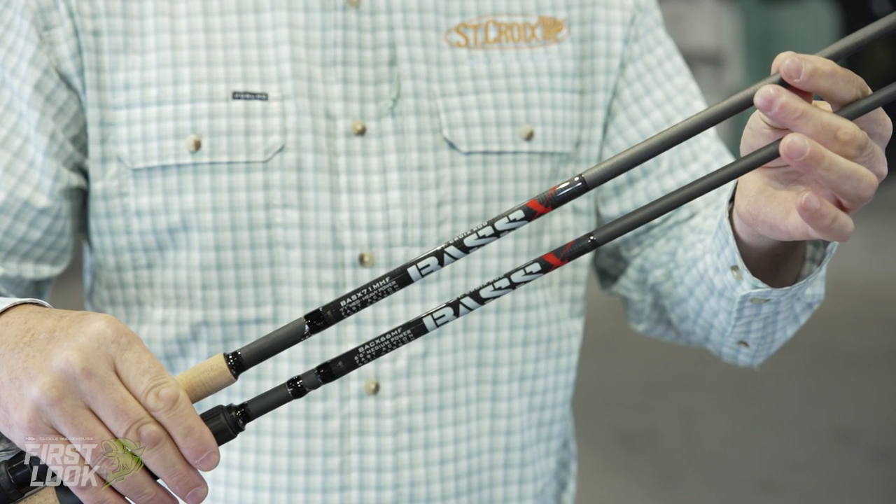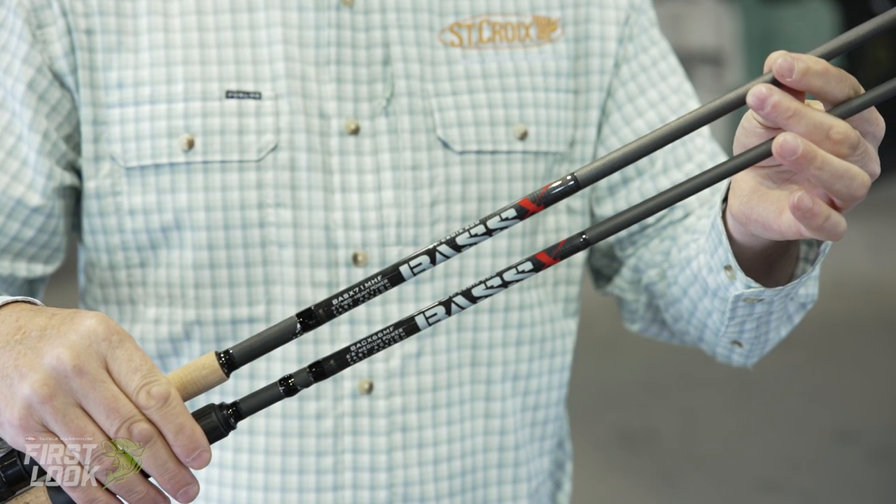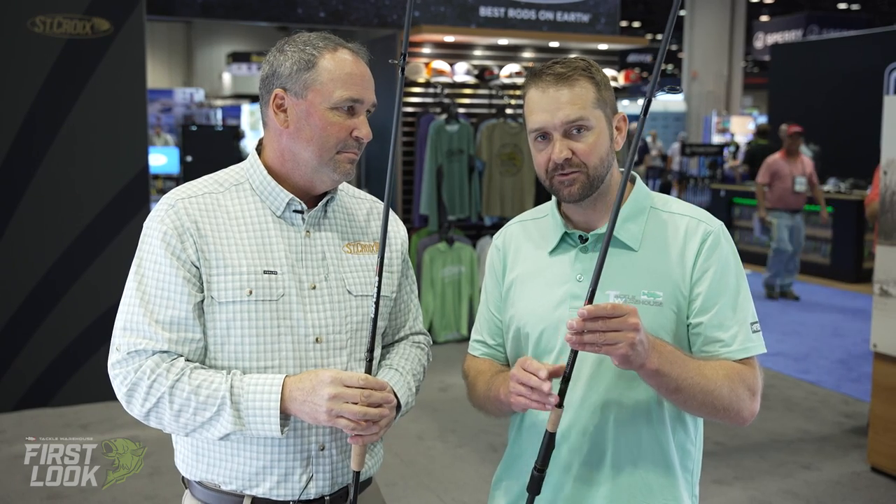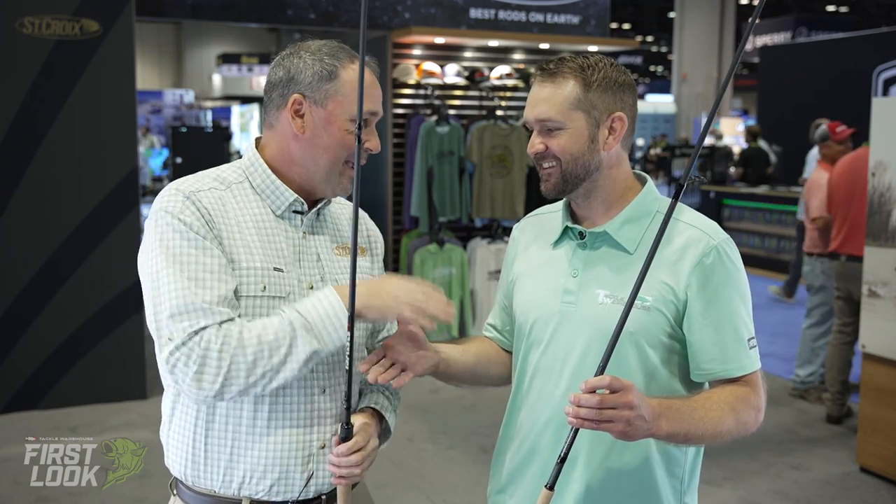No nonsense fishing machines. That's the Bass X from St. Croix, available for pre-order now at tacklewarehouse.com. Dan, thank you so much for taking us through all these great new products. And as always, you and I are going to promise that we're going to get on the water someday — let's make it this year. We're going to make it happen, brother. Thanks so much. That's all from the St. Croix booth.